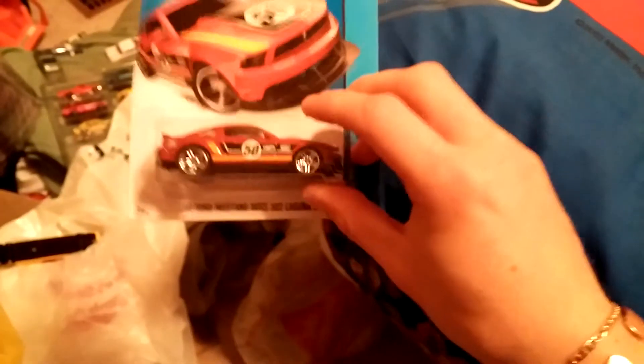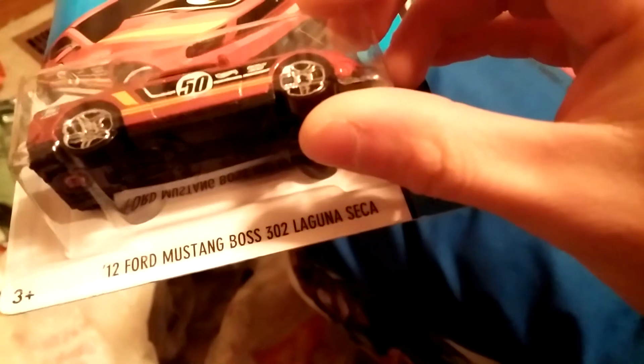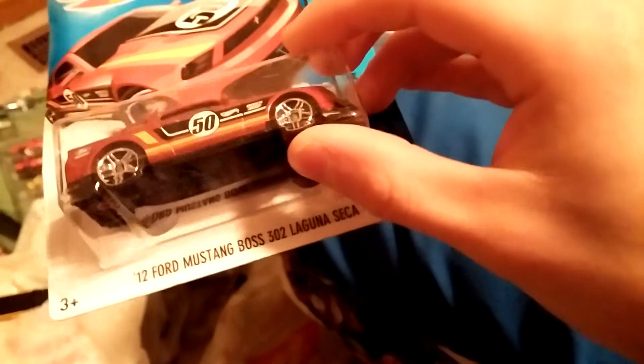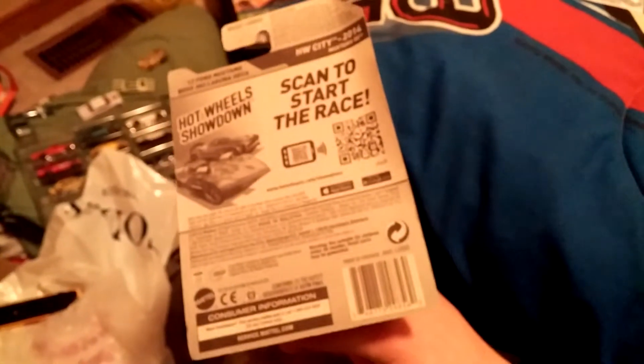Here's a 2012 Ford Mustang Boss 302. Sorry, I can't quite pronounce what the box said, but pretty cool. Derek has one, my brother has one out of the package. Pretty cool car.